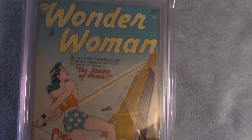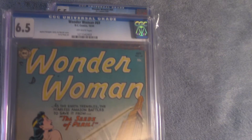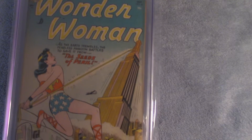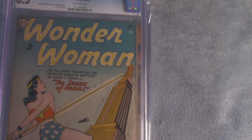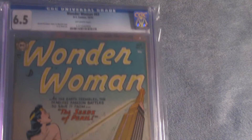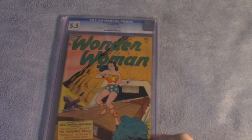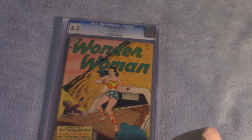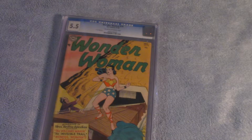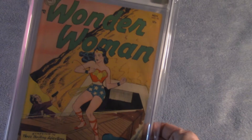Wonder Woman number 69, CGC graded 6.5, Fine Plus, also from 1954. Wonder Woman number 70, CGC graded 5.5, November 1954, featuring H.G. Peter art.